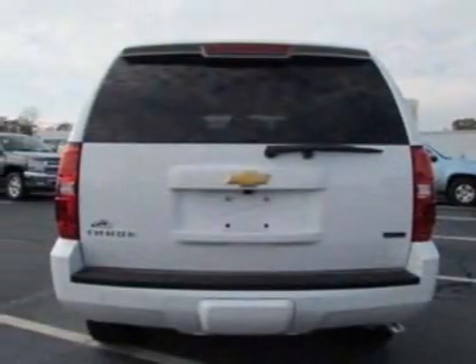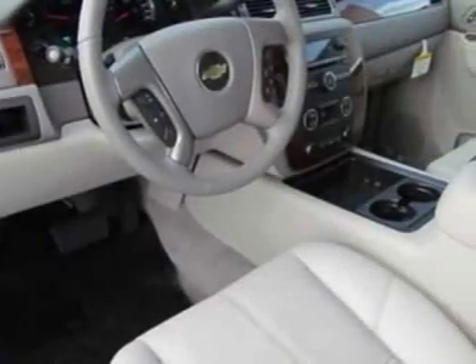This Tahoe boasts an engine and has a 6-speed automatic transmission. Another great feature is that this vehicle uses flex fuel.